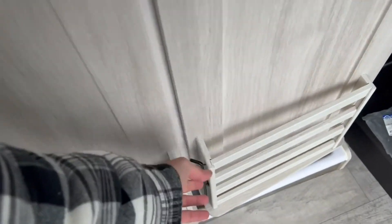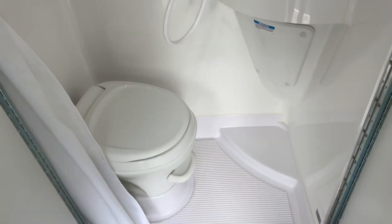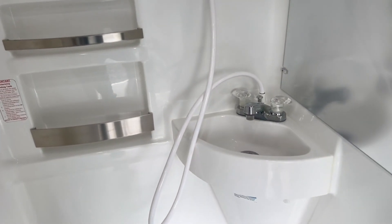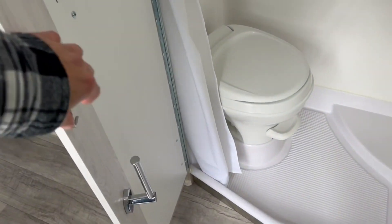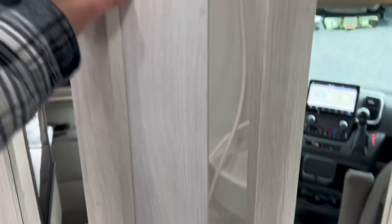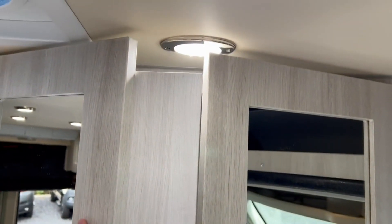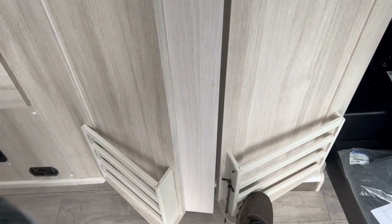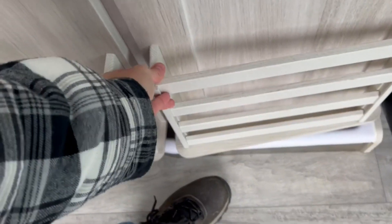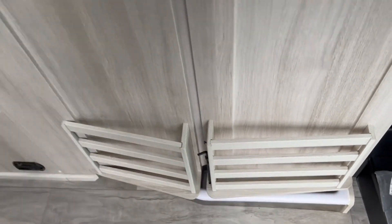Coming back to the wet bath — you unlock it down below and find the toilet with a foot flush, a showerhead, and a light. What's nice about this bathroom is there's a clip that lets you attach the door to frame it open, giving you more elbow room inside when you close the curtain. You don't need the doors fully closed — you can leave the door framed out to give yourself extra space.